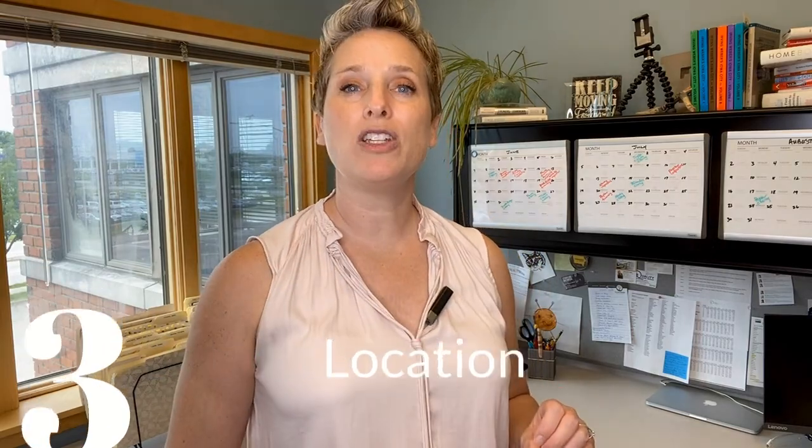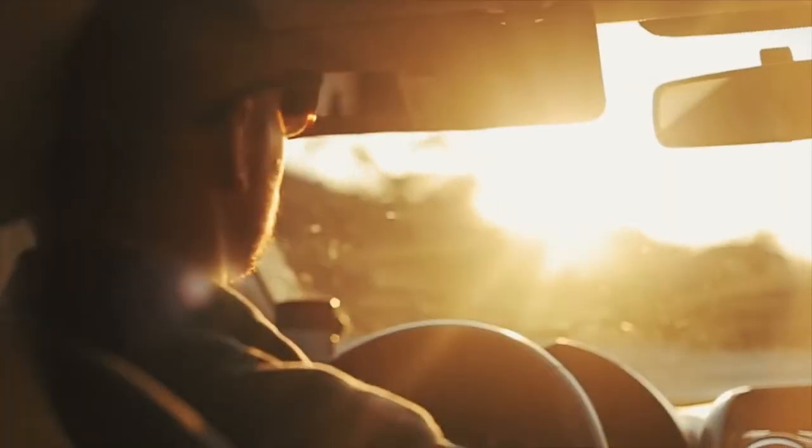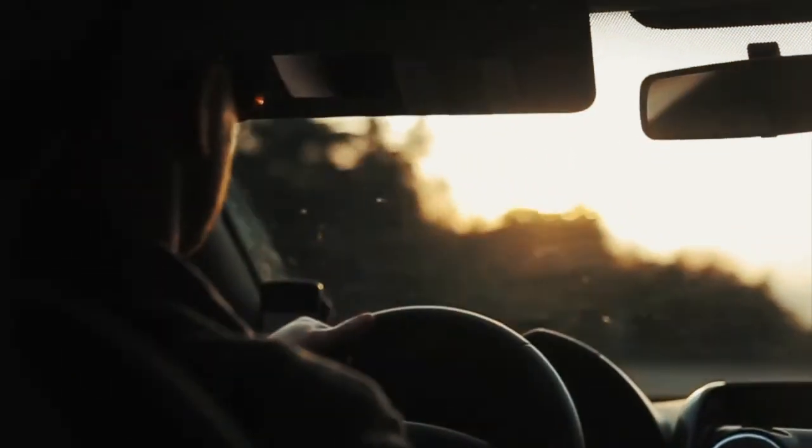Number three: location. West Branch is located along Interstate 80, which runs east-west, and West Branch is located just 12 miles to the east of Iowa City. Lots of people make the commute between West Branch and Iowa City on a daily basis, and having the interstate makes that easy traveling.